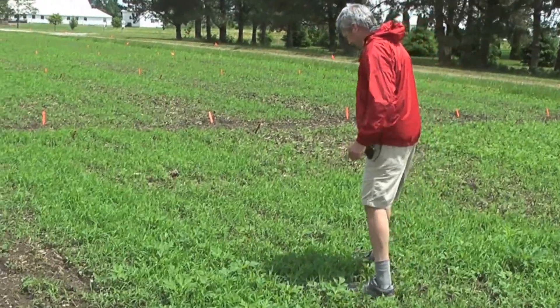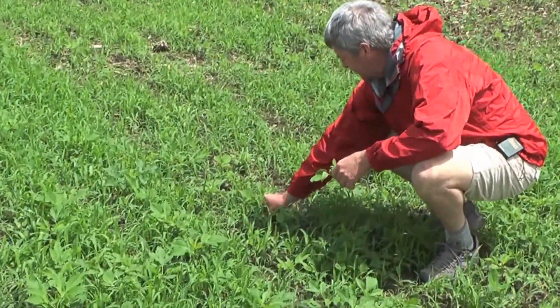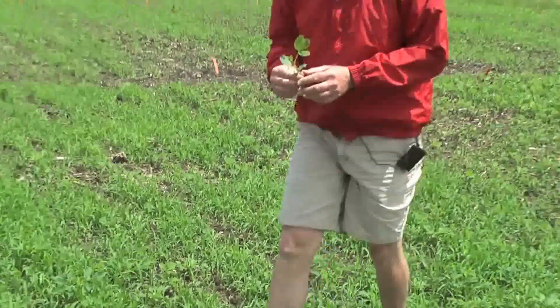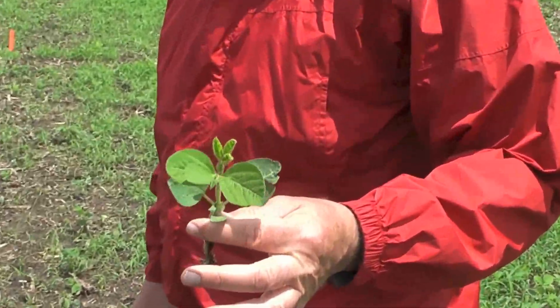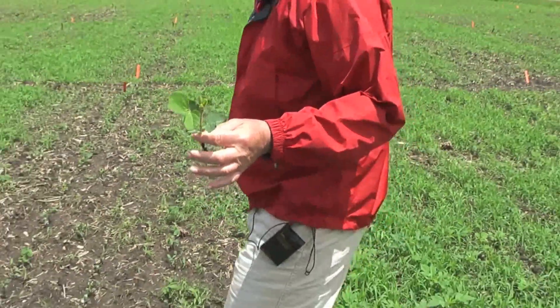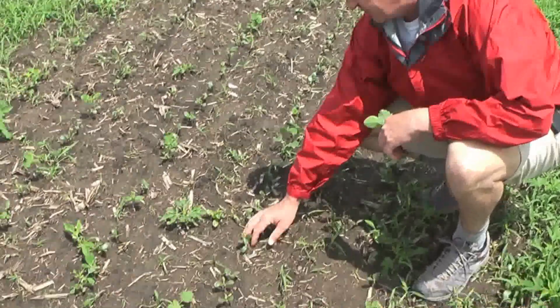This is a plot that didn't have quite as severe injury, but you can see — here's a soybean plant that looks unaffected in a plot that didn't receive the Flumioxacin, and then you can see down here the type of injury that we're seeing.